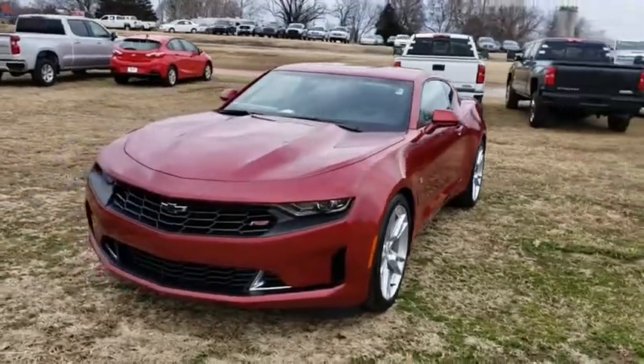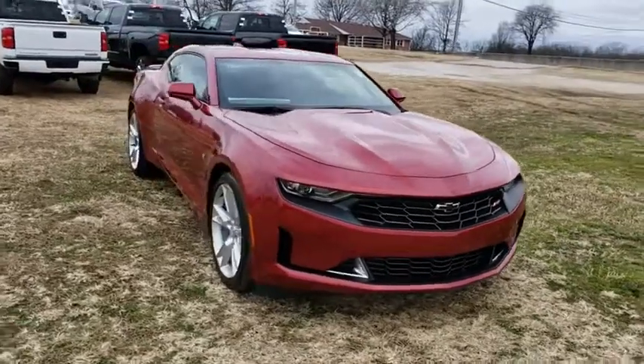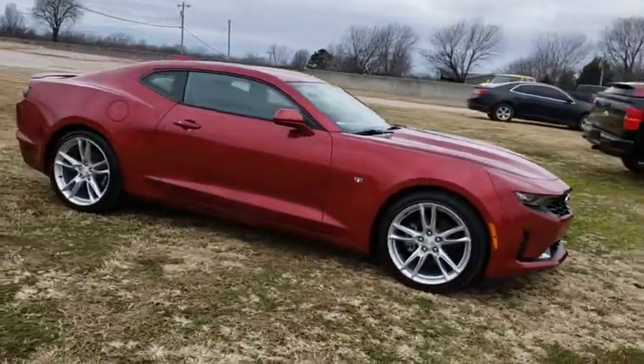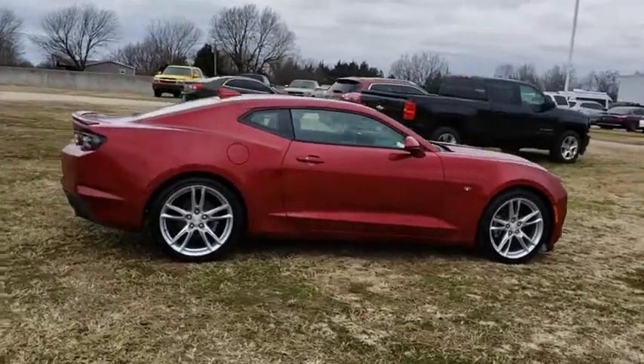2019 Chevrolet Camaro. The Camaro was developed to be 21st century on every level, from its awe-inspiring design to its outstanding performance to its impressive efficiency. Here are some of this vehicle's great options.